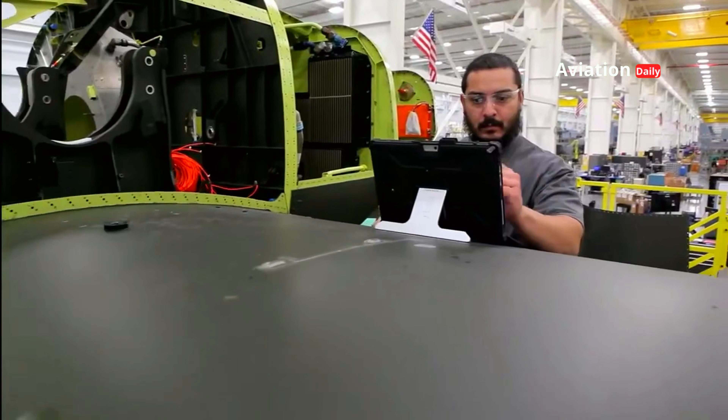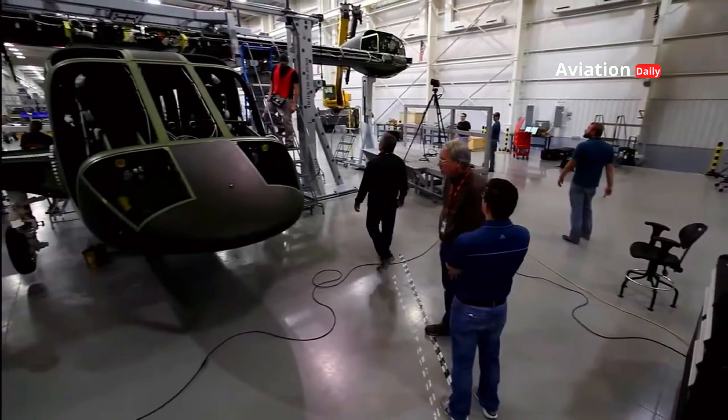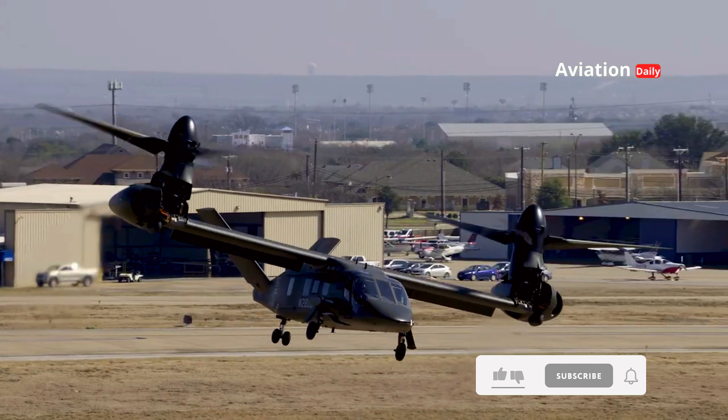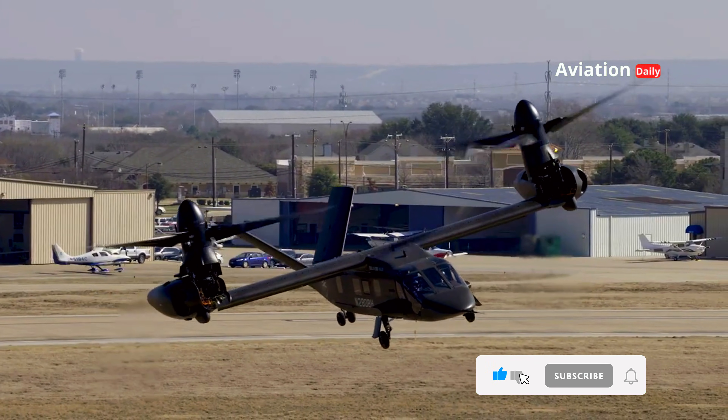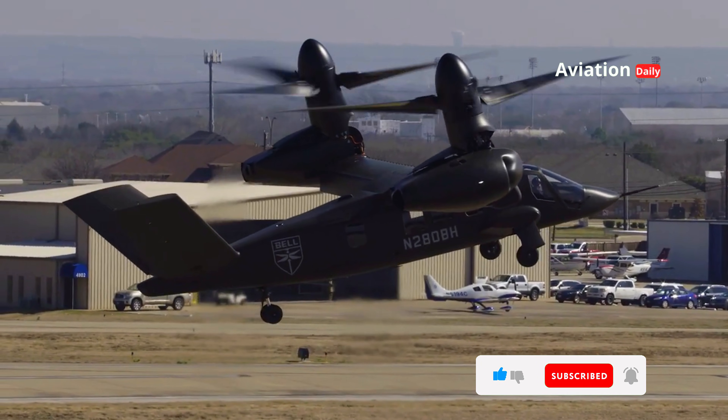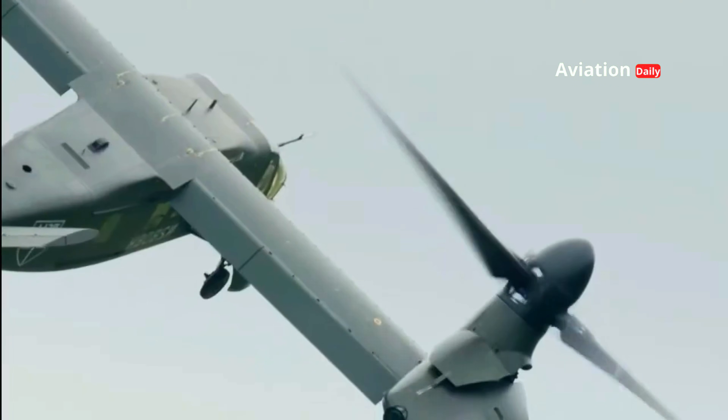The composite materials used in the aircraft's construction make it lighter, more fuel-efficient, and more durable. With easier maintenance than traditional helicopters, Valor also provides advantages in long-term operational cost efficiency.